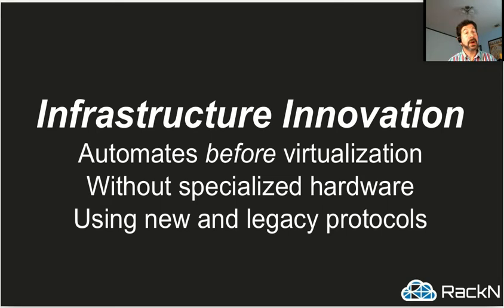And so we think, when we look at this, that there's a lot of room for innovation in this space. What we're automating is before the virtualization layer, happening without needing specialized hardware, and without requiring you to move to the very latest protocols. So if you still use PXE Boot and traditional legacy BIOS, that's fine — it doesn't have to be UEFI and iPXE or something you haven't heard of to make everything work. Solving that problem in a consistent way is the heart of what innovation is about.